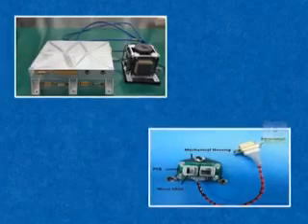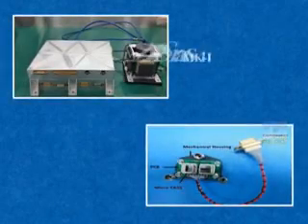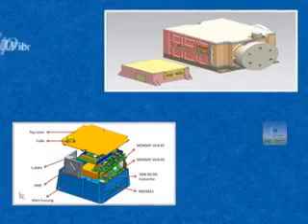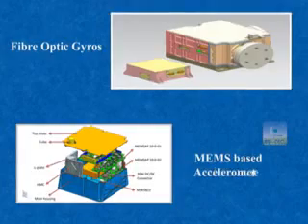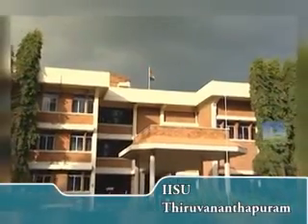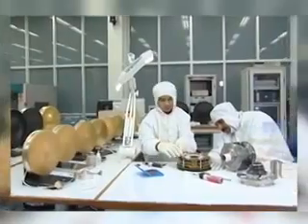All sensors and new technology elements like Mark III star sensor, microcast, fiber optic gyros, and MEMS-based accelerometer were delivered by LEOS, while IISU provided inertial elements for the spacecraft.